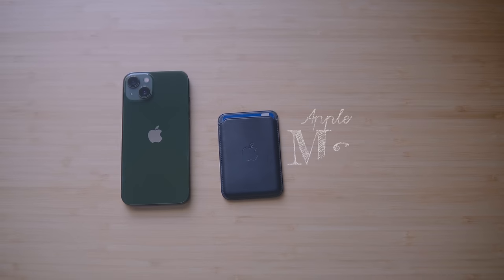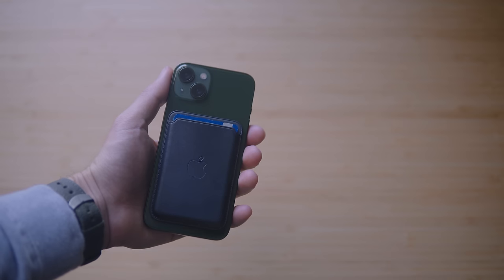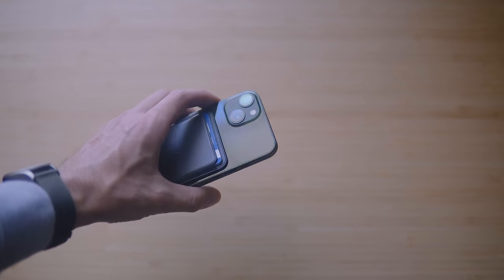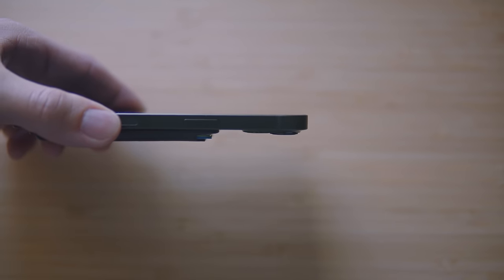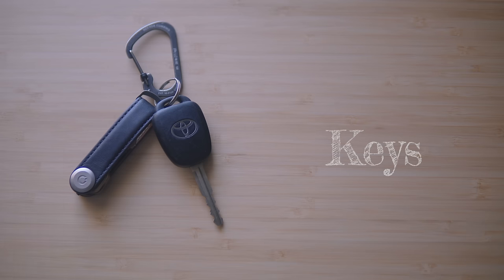On the back of my phone is my MagSafe wallet. I've always wanted a wallet attached to my phone and this just made the most sense. It has the Find My feature built in, which is great. Although it only holds about three cards, I pretty much exclusively use Apple Pay wherever I go, so for me this works perfectly.